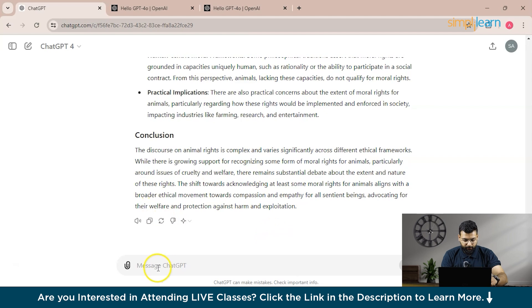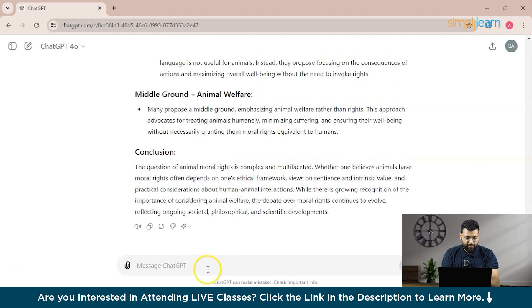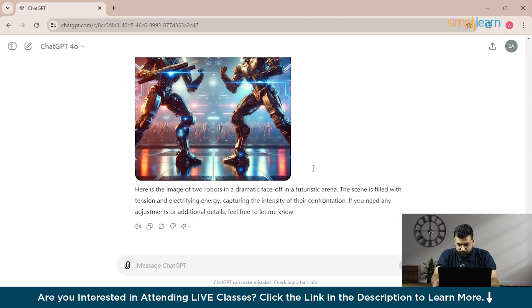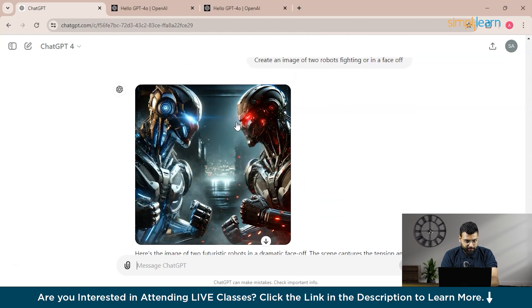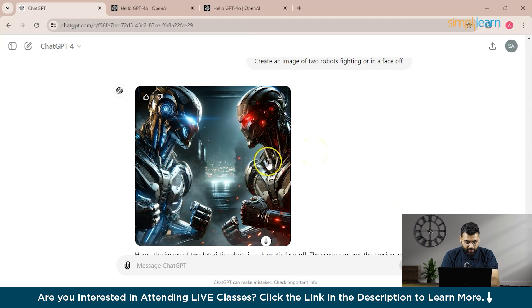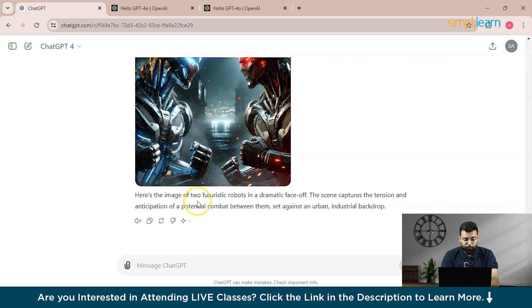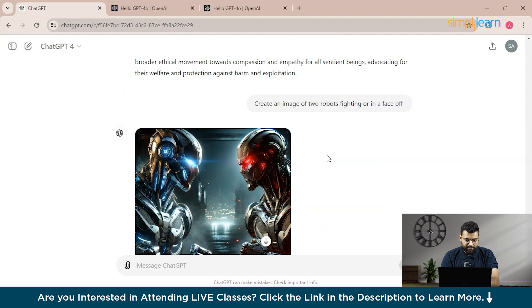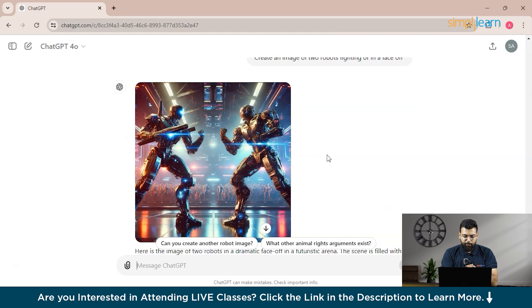As an additional category, we asked both models to create an image of two robots in a faceoff. ChatGPT 4.0 generated an image with two robots in a dramatic faceoff in a futuristic arena. ChatGPT 4.0 also generated two futuristic robots in a dramatic faceoff. GPT 4.0 did a noticeably better job here — its image is much better than GPT 4.0's.